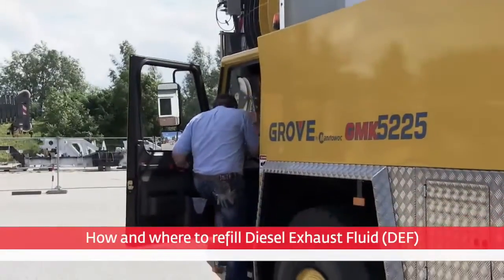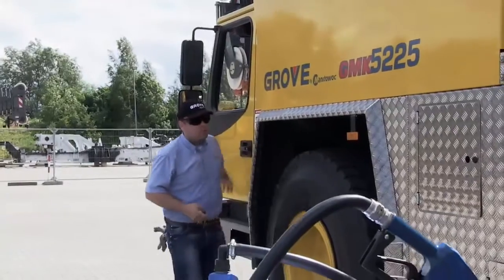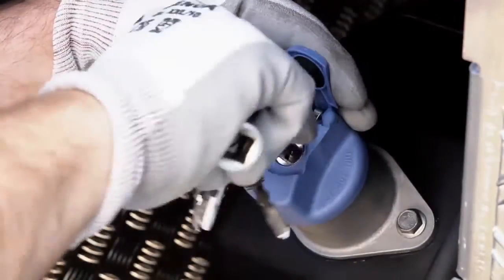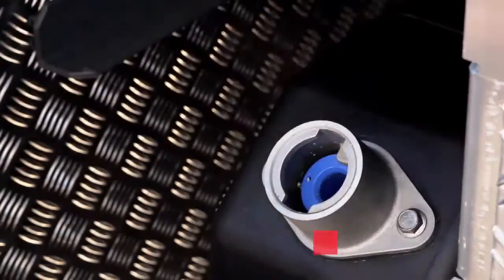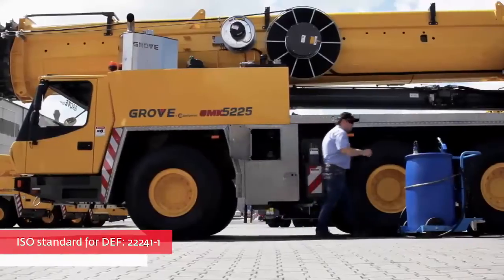The position of the DEF tank may vary between different crane models. The DEF tank can hold up to 60 litres depending on the model. Never add any other fluids except diesel exhaust fluid complying with ISO standard 22241 into the DEF tank.